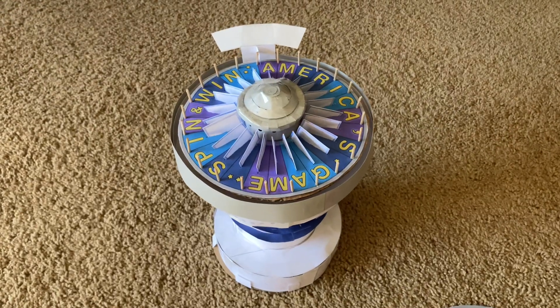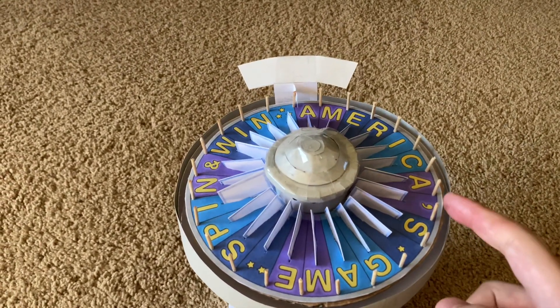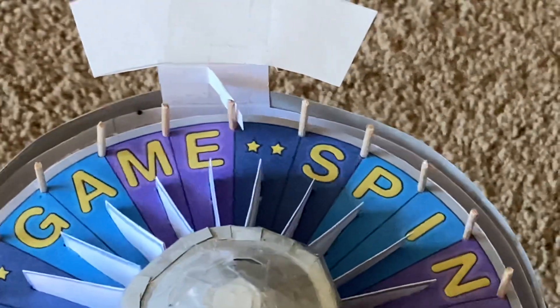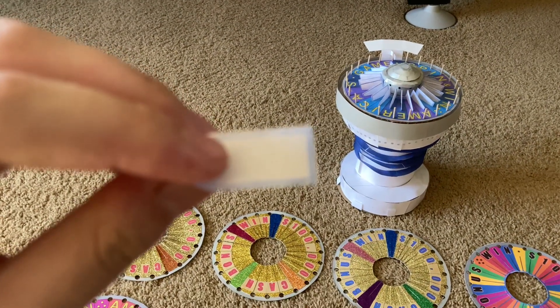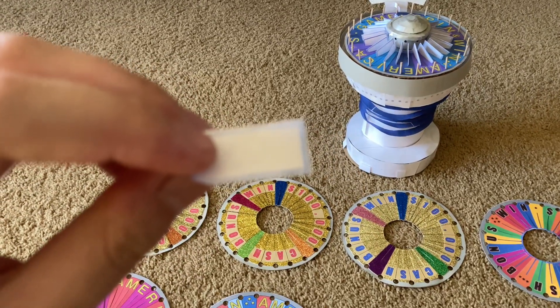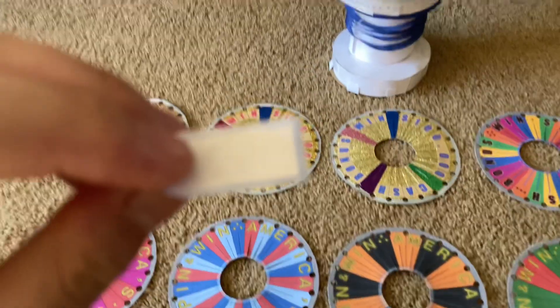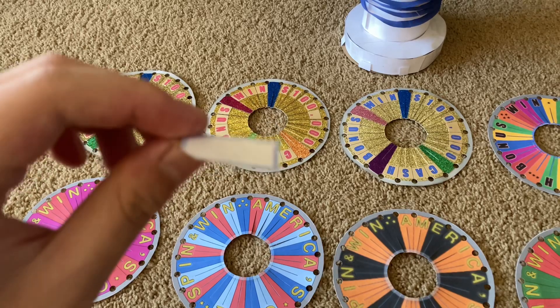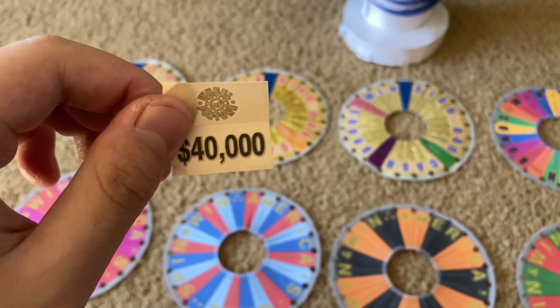Well, while I had this bonus wheel out, let's give it a few spins, shall we? Let's give it a spin. Alright. Let's see what we get in this envelope. Alright, let's see. Oh — $40,000! That's good.